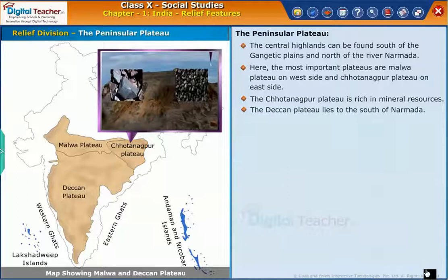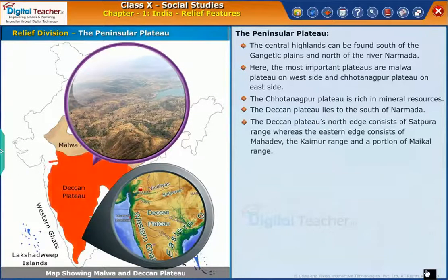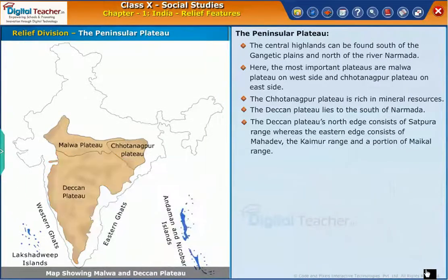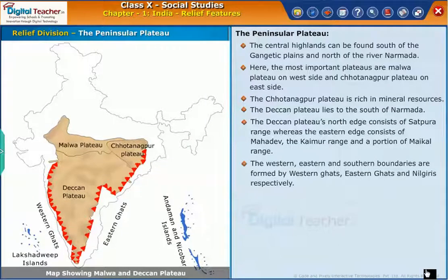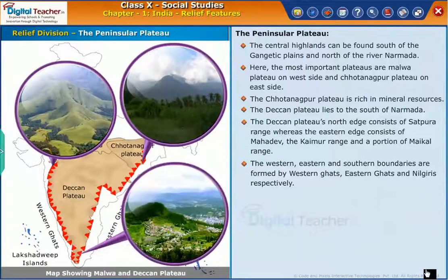The Deccan Plateau lies to the south of Narmada. The Deccan Plateau's north edge consists of the Satpura Range, whereas the eastern edge consists of Mahadev, the Kaimur Range and a portion of the Maikal Range. The Western, Eastern and Southern Boundaries are formed by the Western Ghats, Eastern Ghats and Nilgiris respectively.